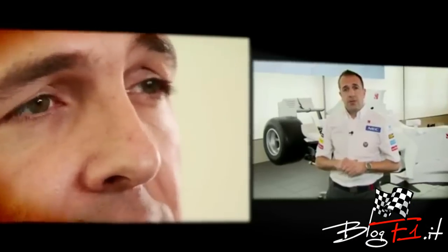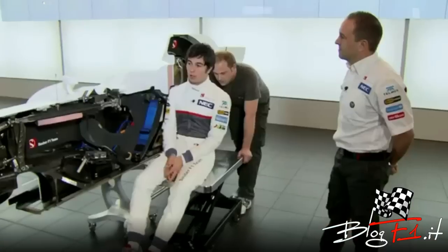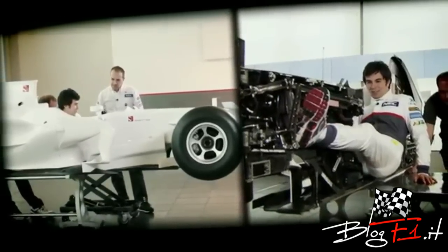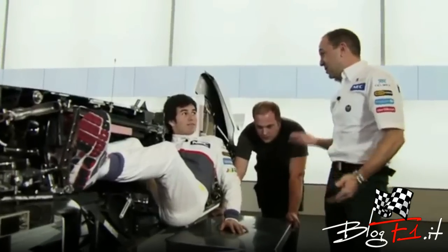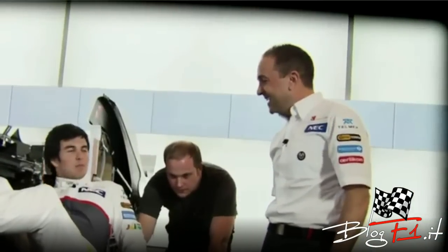We've spoken about all the technical components on the car and how we position and package them. The final piece of the jigsaw is to position the driver — some say he's the most important part of the car. It's important to be fit; you are not in a normal position and you have a lot of forces, especially in a crash. As you can see, your backside is 10mm away from the tarmac, which you feel when you're racing. It's usually a good gauge to tell us if the car is too low, because his backside maybe gets a little bit warm.